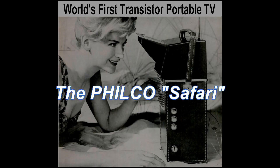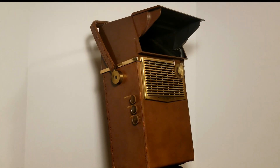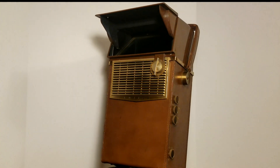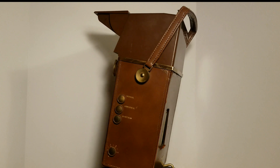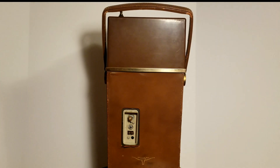It's the Philco Safari, the world's first battery-powered television set. That's right — a transistor television that plays anywhere without plugging in. Just like a portable radio, it works outdoors from a powerful rechargeable battery. And what a picture. It's like looking at a theater screen.